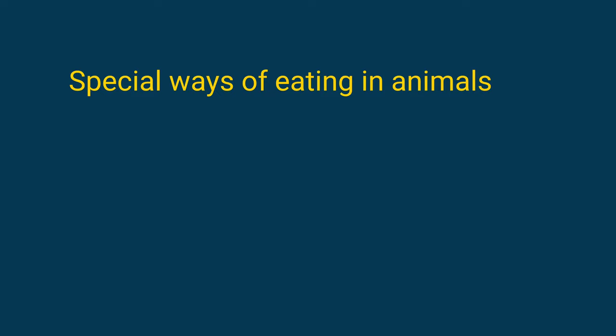Hello friends, welcome to my channel. In this video we discuss special ways of eating in animals.